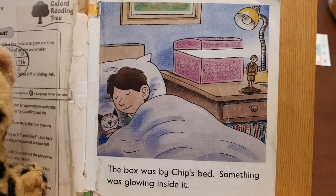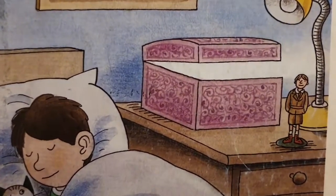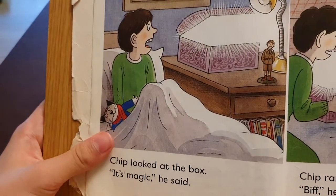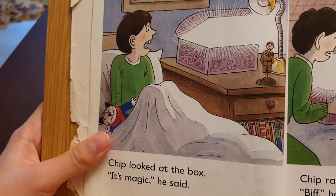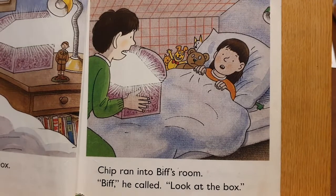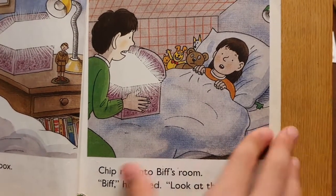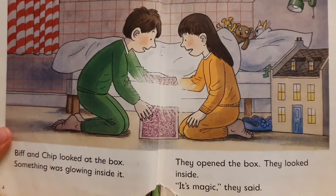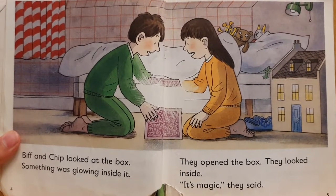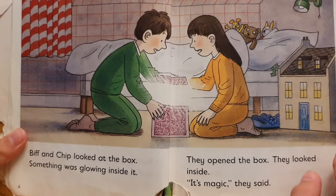The box was by Chip's bed. Something was glowing inside it. Chip looked at the box. "It's magic," he said. Chip ran into Biff's room. "Biff," he called, "look at the box." Biff and Chip looked at the box. Something was glowing inside it. They opened the box. They looked inside. "It's magic," they said.